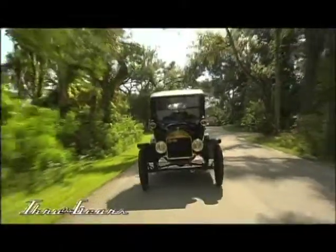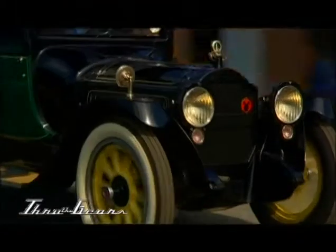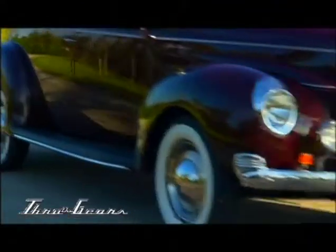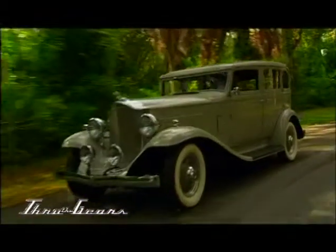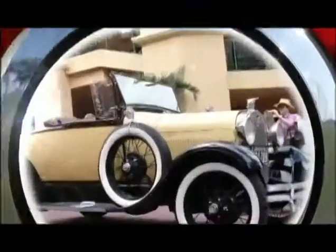Whether you have a beginning collection, you'd like to add to that collection, or learn how to restore, we're going to be meeting some of those collectors, hearing their stories, how they got started, and visiting some of those collections. Through the Gears is a journey through a century of automotive history, a reminder of our automotive heritage, and a tribute to the vehicles that have excited the passions of generations of car lovers. So stay with us. We'll see you next time.